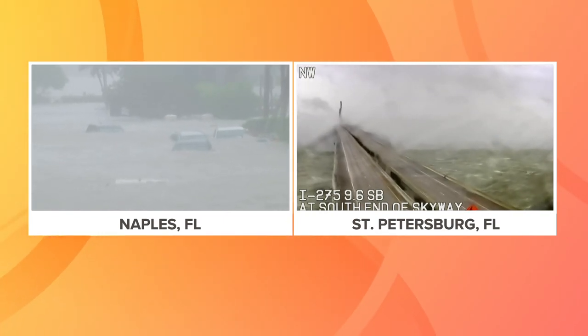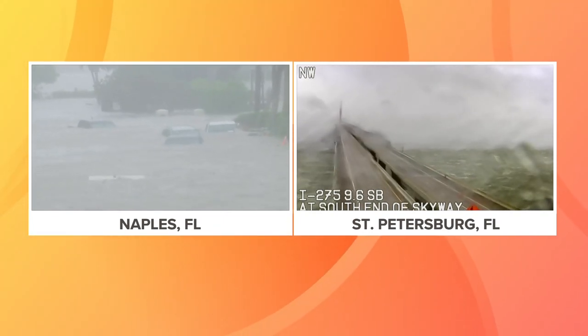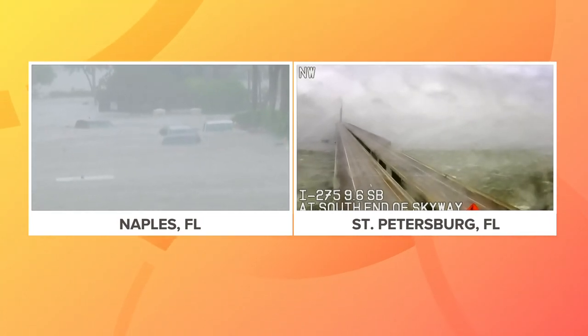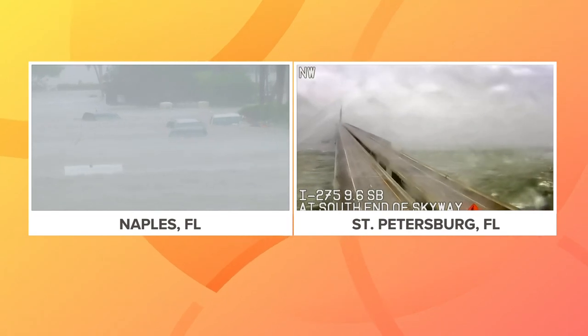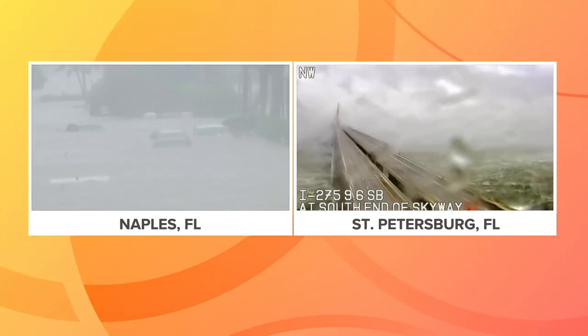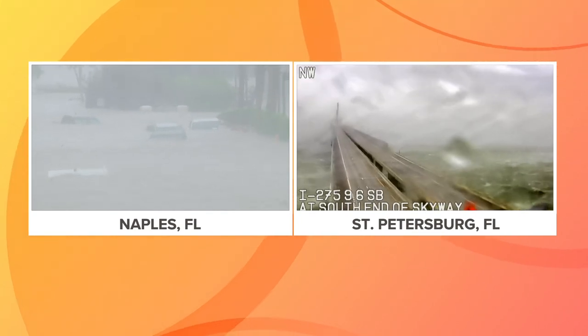St. Petersburg, of course, near Tampa, is on the north side of the storm and has actually fared very well out of this. But Naples is bearing the brunt of this. Really, Fort Myers is right in the crosshairs, as well as Sanibel Island, which so many people know so very well.